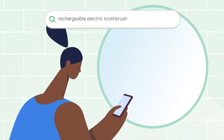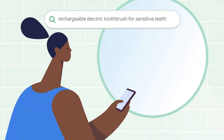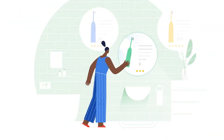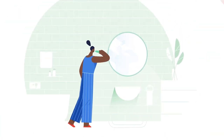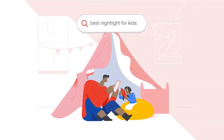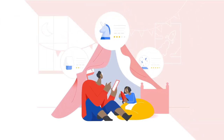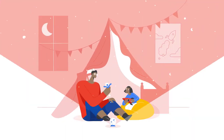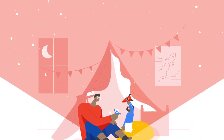Say you're looking for something specific, or really specific. Google Shopping helps you find the best prices. Or what if you're trying to find something special? With Google Shopping, you can explore millions of products and reviews to discover what's out there.